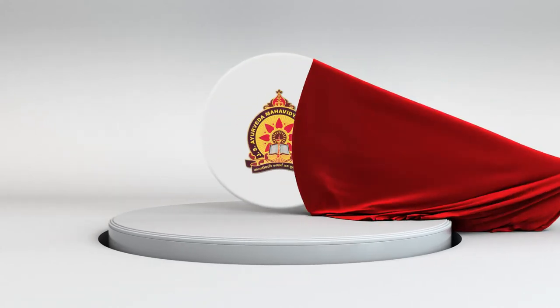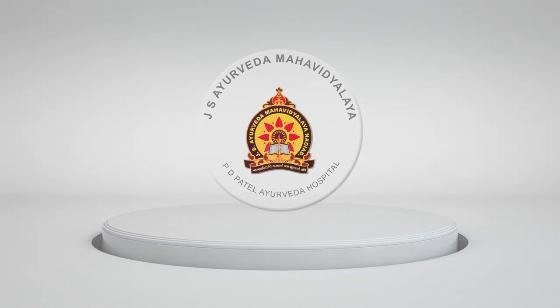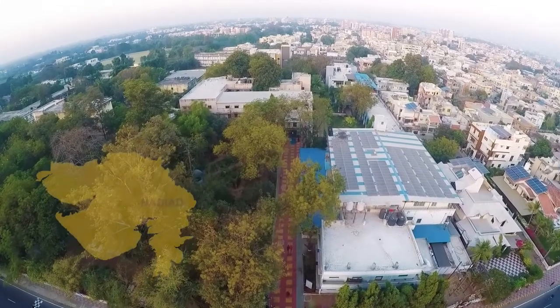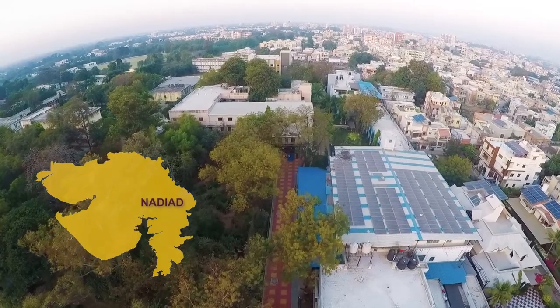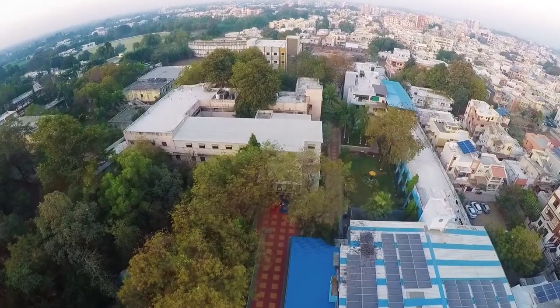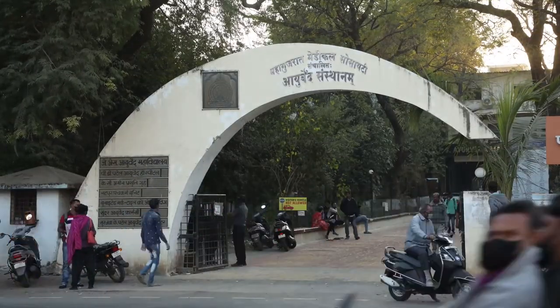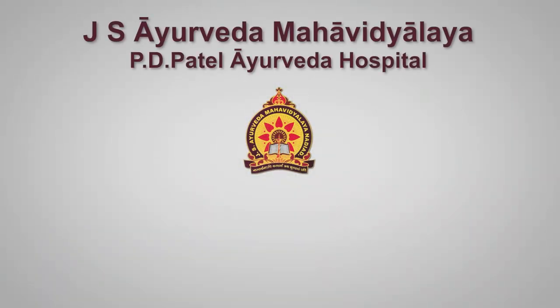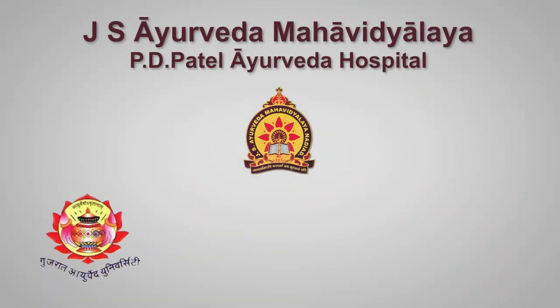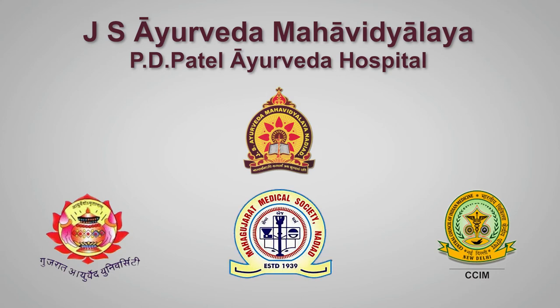Welcome to JS Ayurved Mahavidyalay and PD Patel Ayurved Hospital, situated in the land of literates, Nadiad, a beautiful city of Gujarat state. We are one of the oldest and most reputed institutes of Ayurveda in India, affiliated with Gujarat Ayurved University Jamnagar, recognized by CCIM New Delhi, and managed by Mahagujarat Medical Society Nadiad.